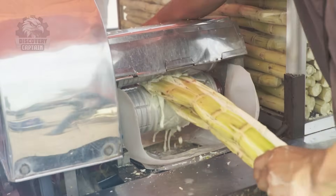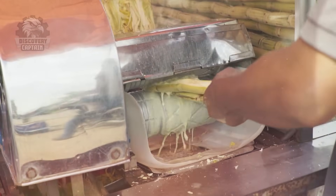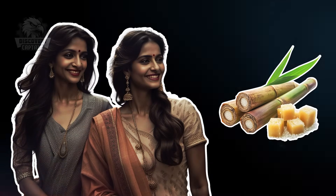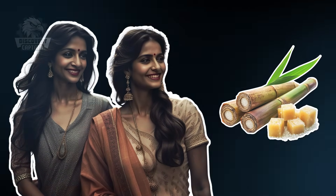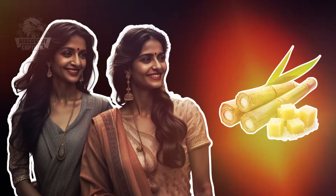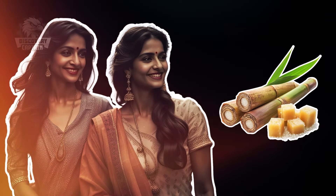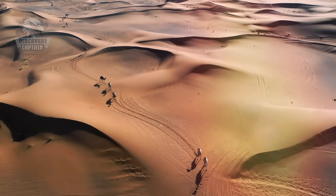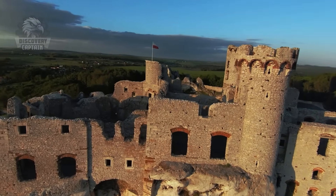Initially, sugar wasn't produced in crystals like today but was mainly consumed as sugar cane juice. Around 500 BC, the Indians developed the techniques of crystallizing sugar from sugar cane juice, creating small sugar crystals that were easy to store and transport. This technique quickly spread along trade routes to the Middle East and then to Europe via the Arab conquests.